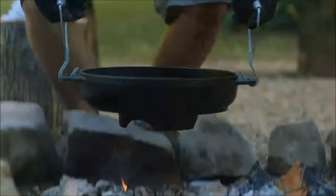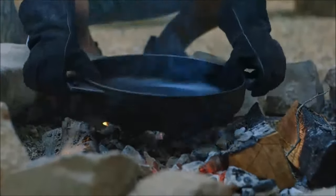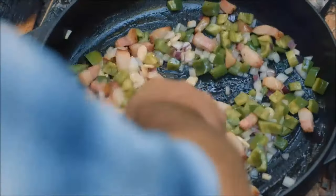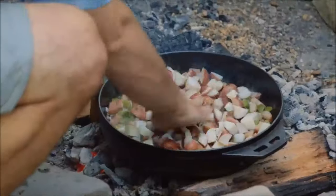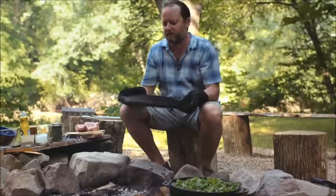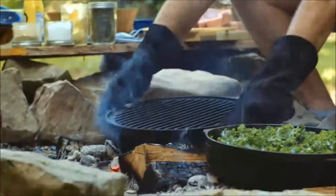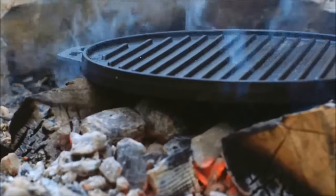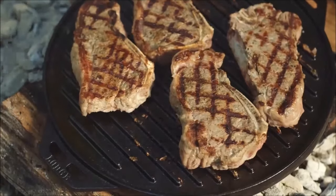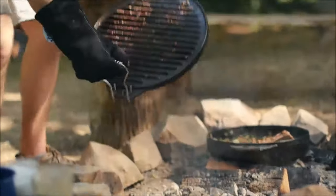Next on our list is the Lodge Cook-It-All Cast Iron Pan Set, a versatile and durable cookware ensemble. This set offers 5 cooking configurations with just 2 pieces of iron. It includes a 14-inch cast iron grill/griddle, a 6.8-quart wok/skillet, 2 heavy-duty handles for maneuverability and heat safety, and a 33-page tips and tricks booklet. The reversible grill-griddle combo piece serves as a lid, and the 6.8-quart bottom's invertible design transforms it into a domed lid for baking. Safe for use with various heat sources including glass-top stoves.